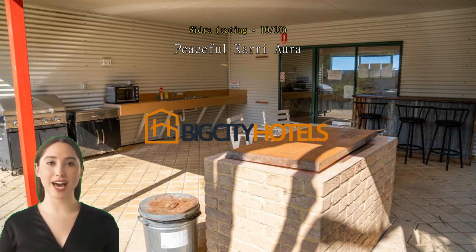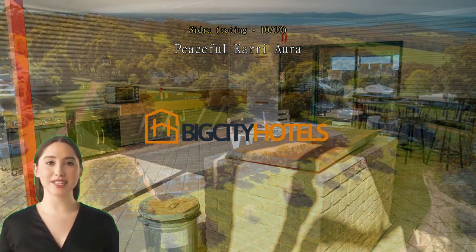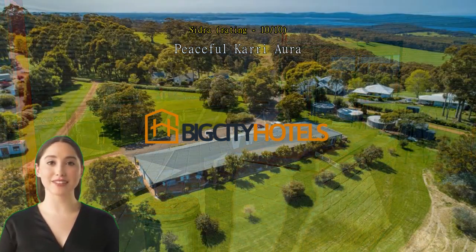Kariura Suites are a great find in Denmark. The rooms have a beautiful view of the sunset over grassy hills and forest, a well-equipped kitchenette, and a very comfortable living area.